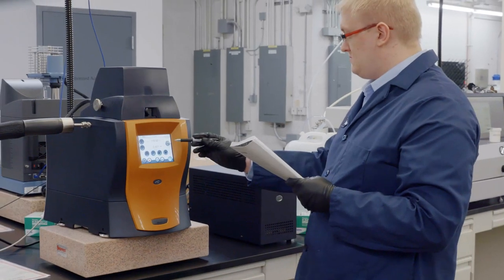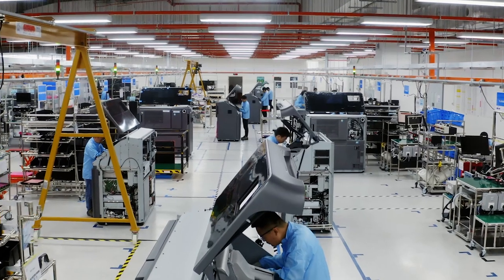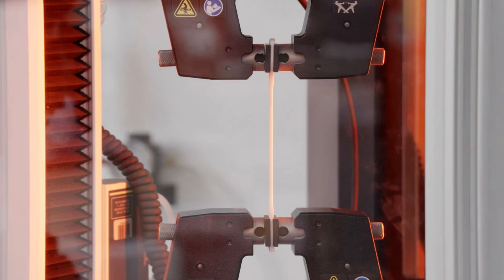Obviously it's very regulated and there are a lot of very detailed customer requirements. So here at JBL Additive, we're machine agnostic and we select platforms that give us the flexibility to load many different kinds of materials that meet our customers' requirements, while also maintaining regulatory compliance.